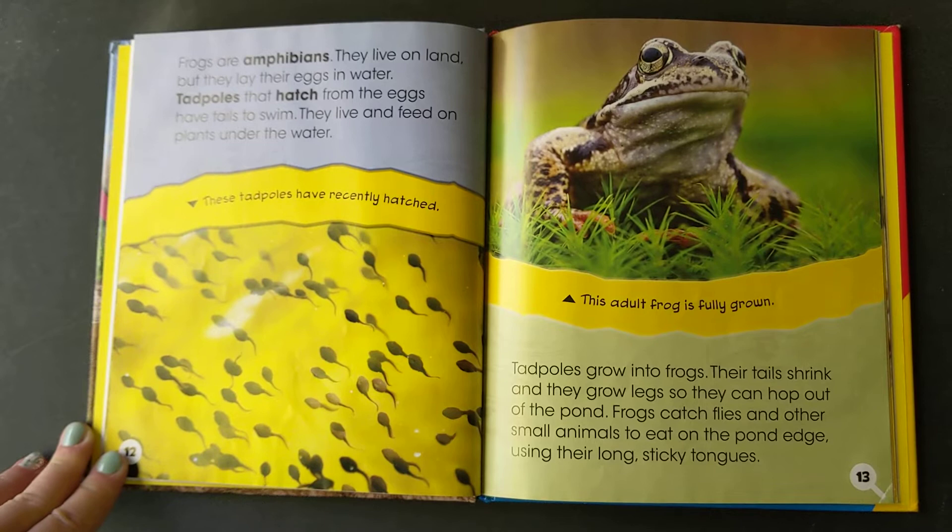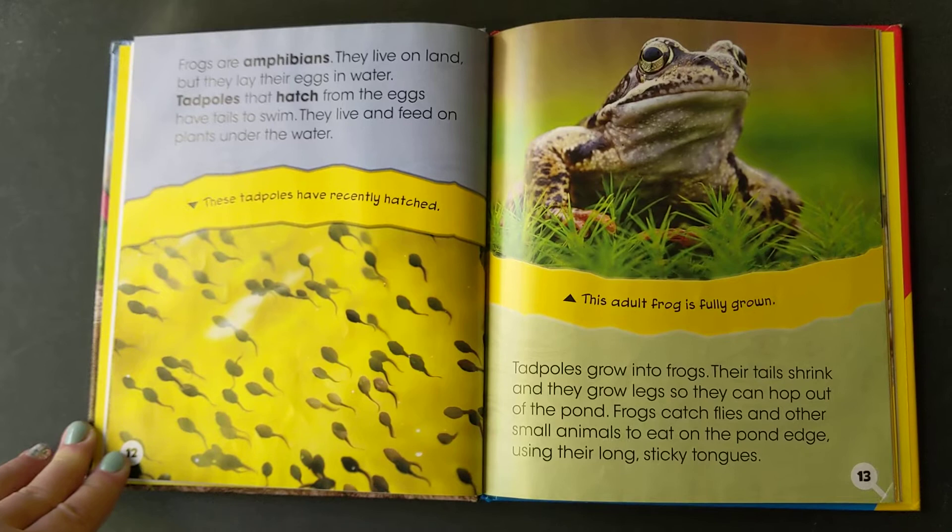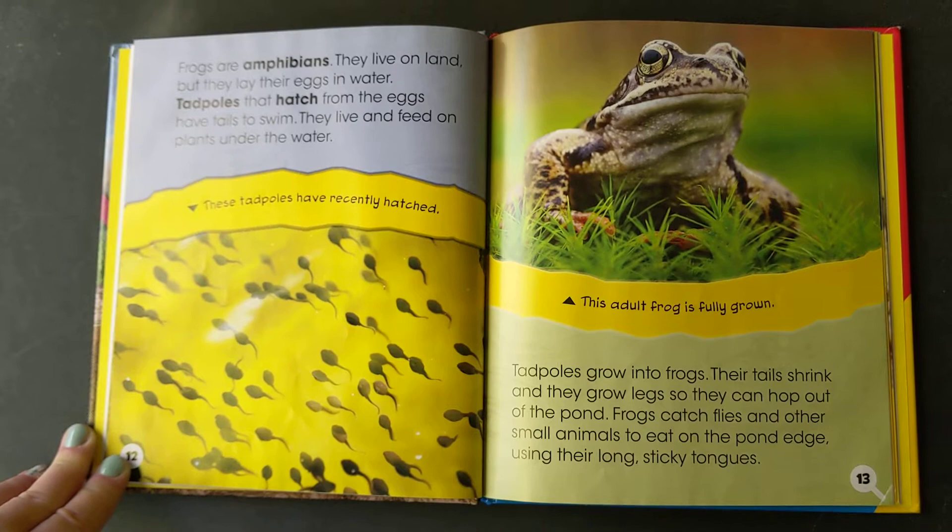Frogs are amphibians. They live on land, but they lay their eggs in water. Tadpoles that hatch from the eggs have tails to swim. They live and feed on plants under the water. Tadpoles grow into frogs. Their tails shrink and they grow legs so they can hop out of the pond. Frogs catch flies and other small animals to eat on the pond edge using their long sticky tongues.